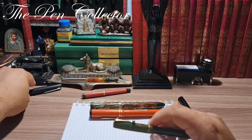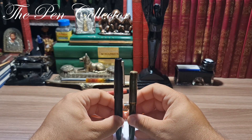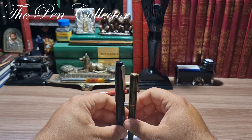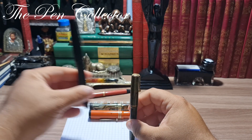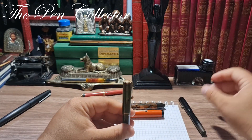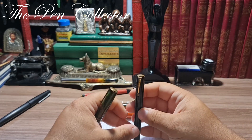I have here just for comparison — allow me — you can see it is a small pen compared with the design of the Lamy 2000 from 1967. I will put this aside.